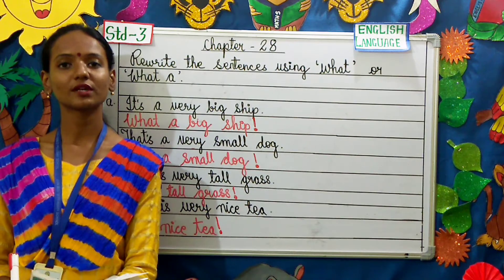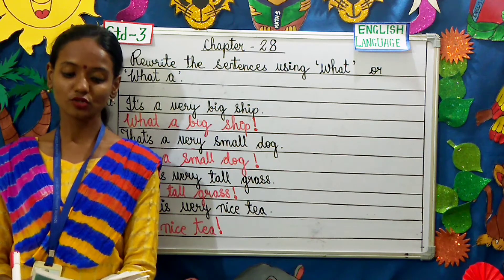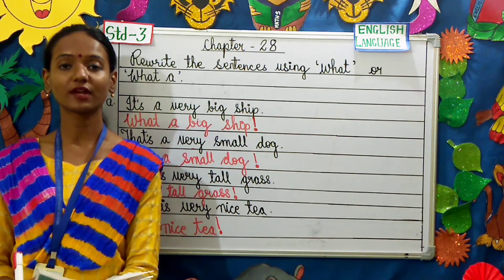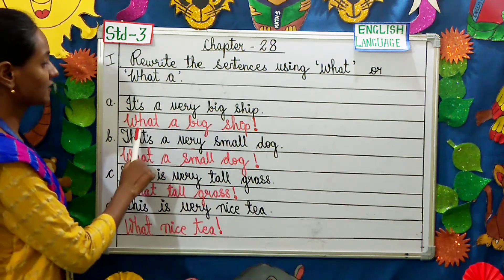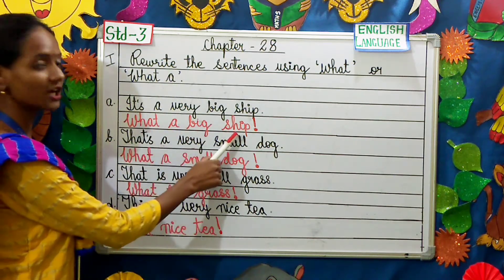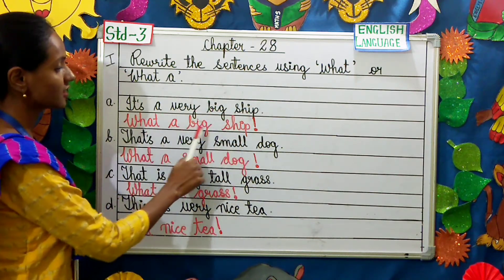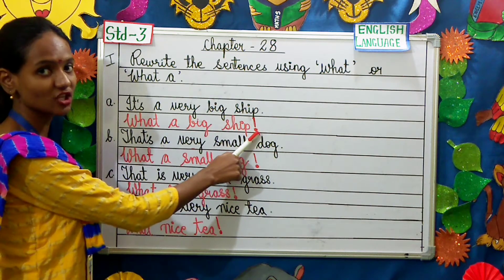So children, when do we use an exclamation mark? We use an exclamation mark to indicate strong feeling. It is used before an interjection. Here, as you can see, we are giving an abrupt remark about the ship — it's a very big ship becomes 'What a big ship!' — therefore we are going to use an exclamation mark.